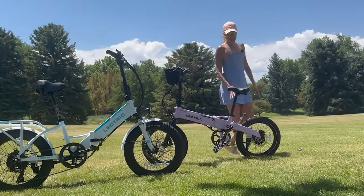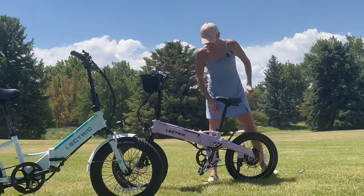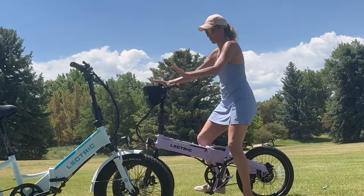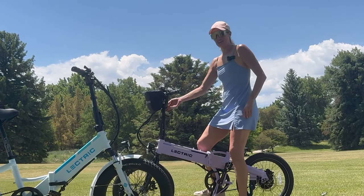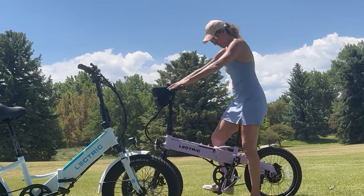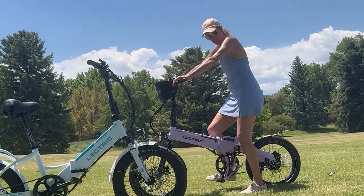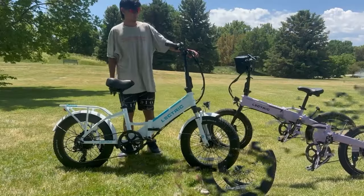On the XP Light, the seat post is even shorter than on the XP 3.0 — I definitely don't get proper leg extension. The torso-to-handlebar distance is fine, and there is some handlebar adjustability, but I could use more height for taller riders. My foot is completely flat at the bottom of the pedal stroke, which isn't ideal for pedaling. Both bikes have a very short stand-over height and are really accessible in that regard.